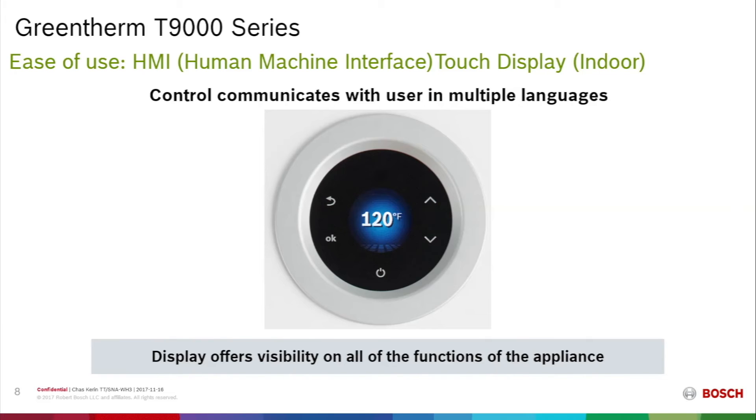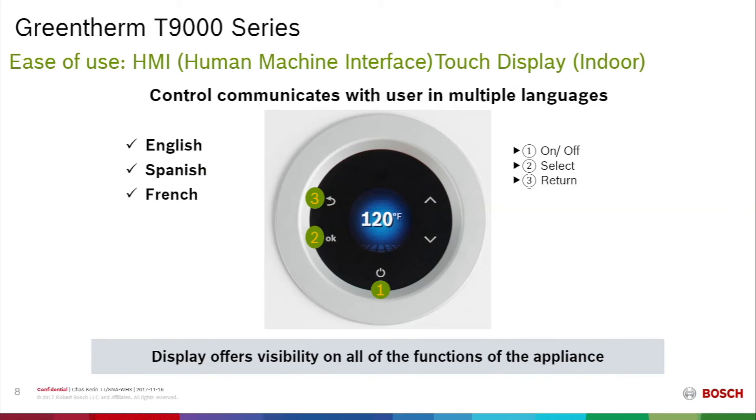For the consumer, the unit has the ability to display in multiple languages. In the United States, that includes English, Spanish, and French, and also German, Portuguese, Italian, and Chinese. The controls themselves are touch screen with familiar icons: a power button, an OK or select button for scrolling through menus, a back or escape button, and scrolling buttons for adjusting temperature or navigating the menus.